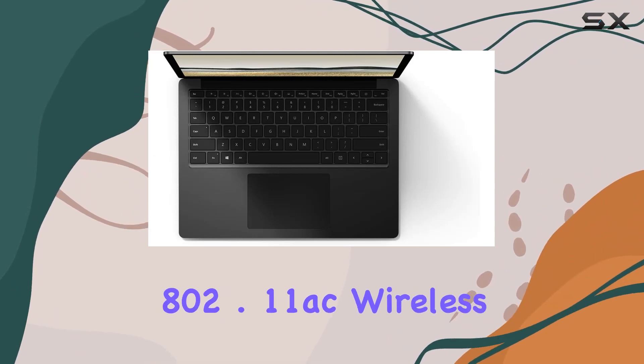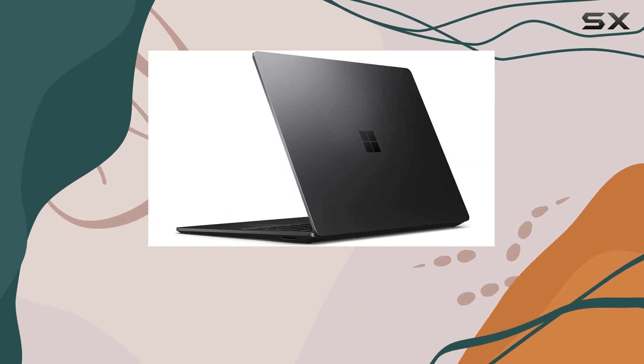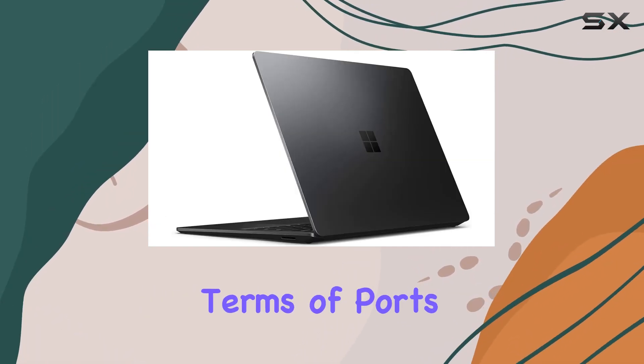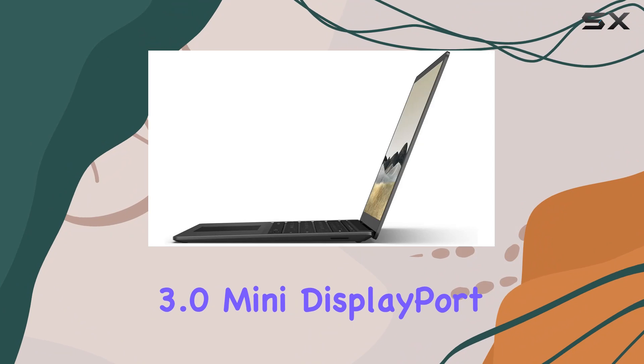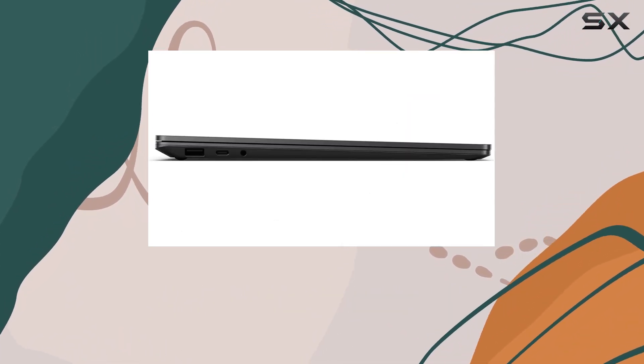Connectivity-wise, we've got Bluetooth 4.0 and Wi-Fi 802.11ac wireless LAN. However, keep in mind that the Surface Pen is not included. In terms of ports, we've got USB 3.0, Mini DisplayPort, and an SD card slot, covering your essential connectivity needs.